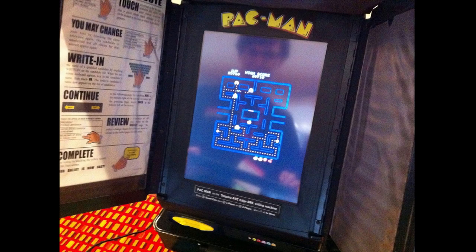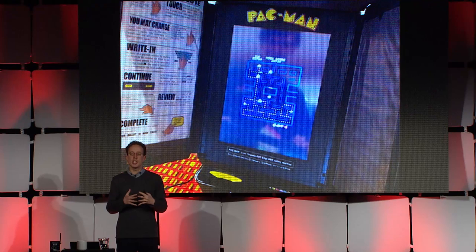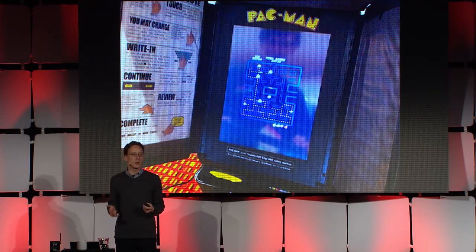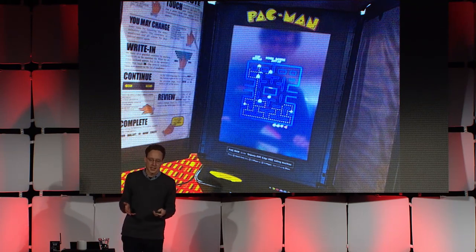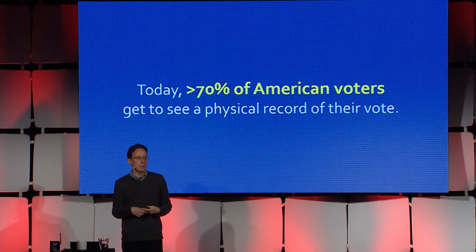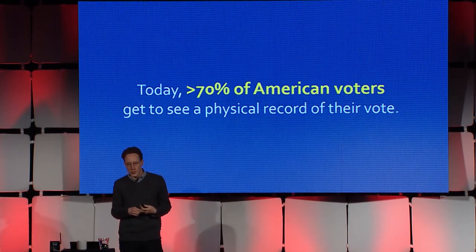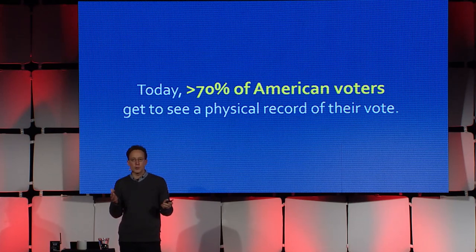The point is that today it's well understood that this simple model of electronic voting in the polling place — where you have a machine that's just collecting votes in memory as the only record, under the control of computer hardware and software that can be manipulated — is no longer a safe and respected way of counting votes. Today, because of the work of many researchers in this field, more than 70% of American voters get to see some physical record of their vote that's safe from computer-based tampering.